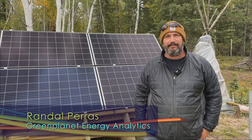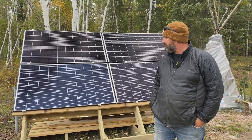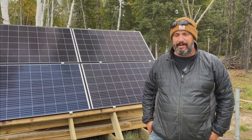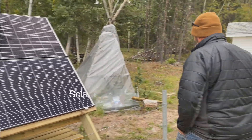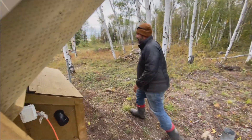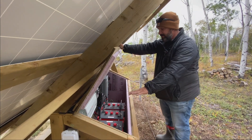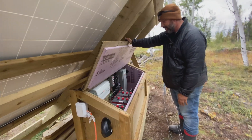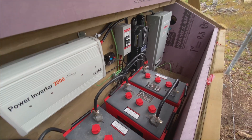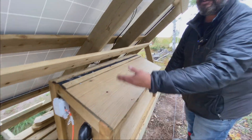This is Randall Paris with Green Planet Energy Analytics. We're here at Raymond Cardinal's cabin with his new solar system that we installed. It's a four-panel, 300-watt-per-panel system — 1,200 watts total. It stores power in batteries around the back. It's a fairly simple system meant around the basics. You've got a 24-volt system with four big 550 amp-hour batteries. It's got a 2,000-watt inverter, so it should run pretty well anything they need to run. We brought the power to the outside by putting a plug over here so they can easily just plug in whatever they need.